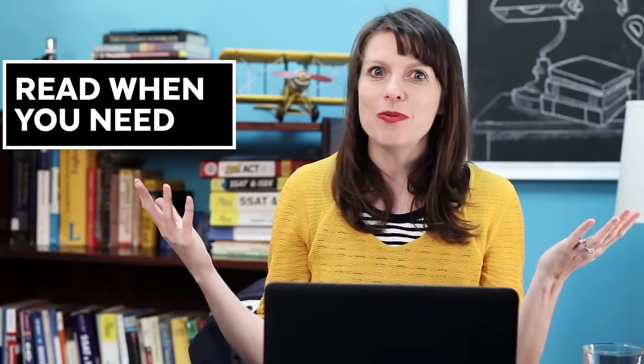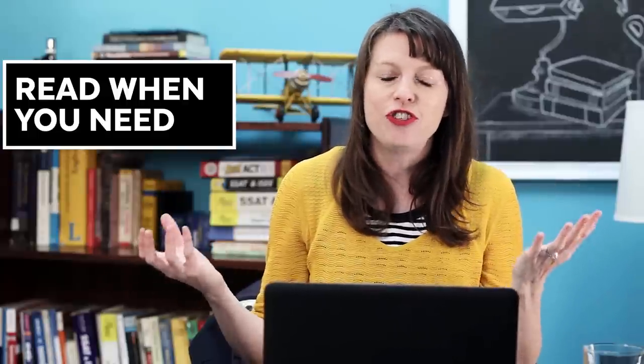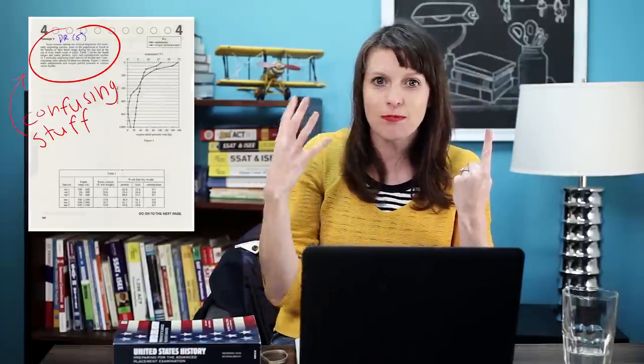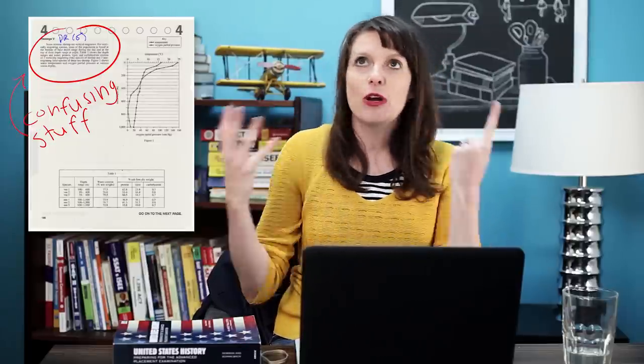What does 'read when you need' mean? What that means most of the time for most of my students is don't read the passage first. It doesn't mean you're never going to read the passage ever, but when you need the passage, that's when you want to go read it — because then you don't have this problem of wasting time reading a bunch of words that are so confusing and difficult that you're going to spend all this time trying to pronounce them in your head, aloud, silently, and not know what they mean.